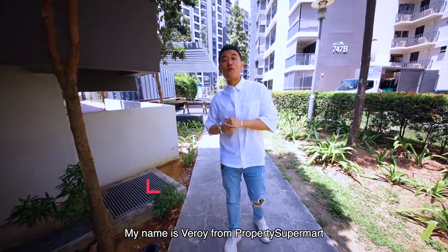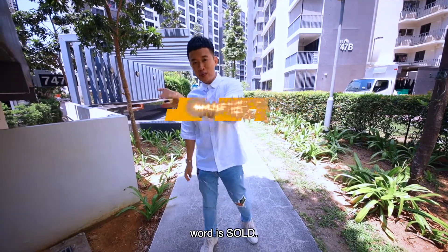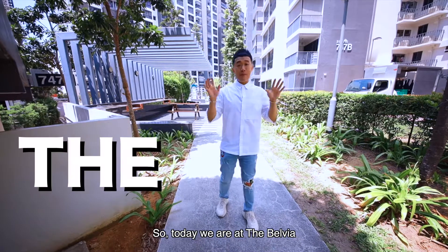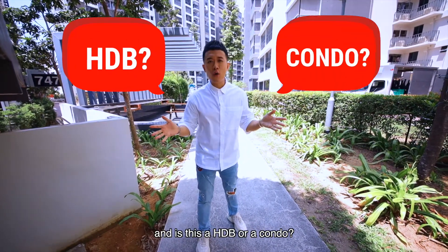Alright, check it out guys. My name is Vroy from Property Super Mart, where our favourite 4-letter word is SALT. So today we are at the Bellevier — and is this a HDB or a condo?